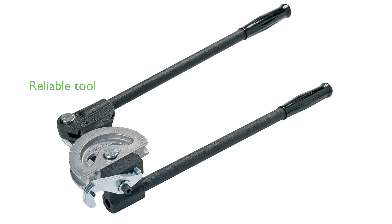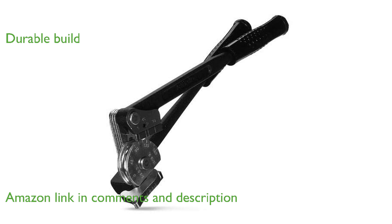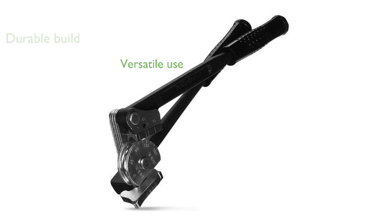The RIDGID 36097 tube bender is a highly reliable tool designed for precision bending of rebar and tubes. Manufactured by Standard Plumbing, Kohler, this bender is crafted with durability and efficiency in mind. It is particularly well-suited for both professional and DIY projects, offering consistent performance.